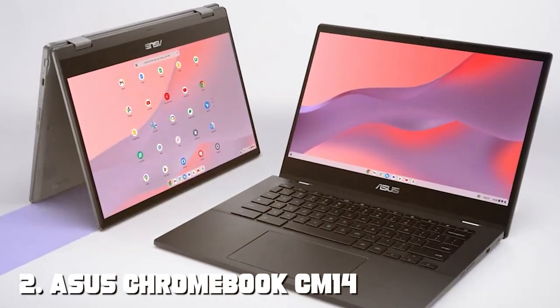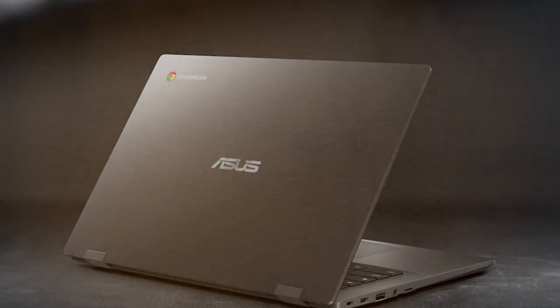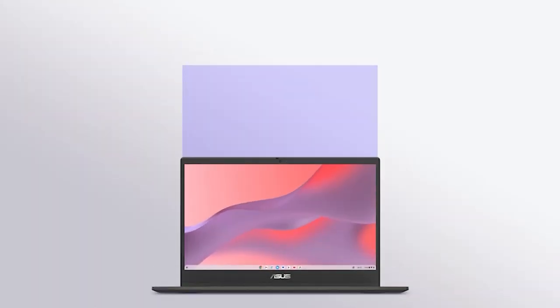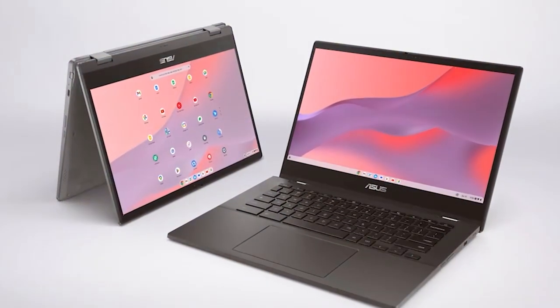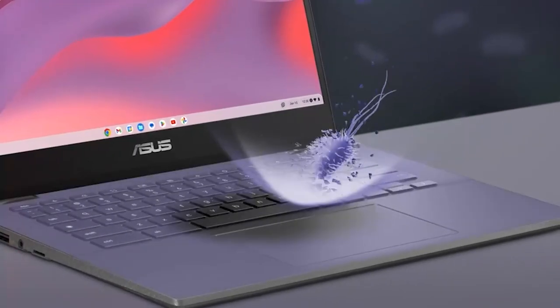Moving on to number two, the ASUS Chromebook CM14 in sleek gray. This compact yet powerful Chromebook is perfect for those who value portability and performance. Powered by a MediaTek processor and 4GB of RAM, it offers smooth and efficient multitasking, whether you're browsing the web, streaming content, or working on documents.